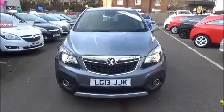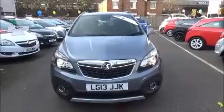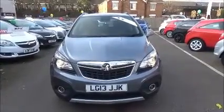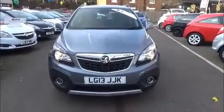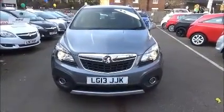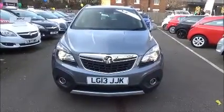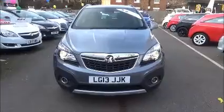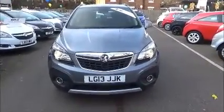Welcome to Now Vauxhall. Today we have a Vauxhall Mokka 1.4 Turbo Exclusive 4x4 fitted with a manual transmission, finished in the color gray. The vehicle was registered in March 2013, and as you can see it's on a 13 plate. This vehicle has a warranted mileage of 19,300.